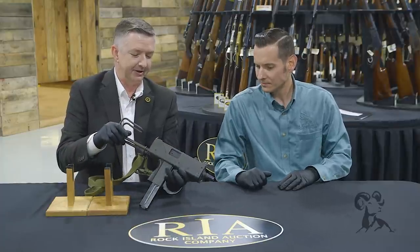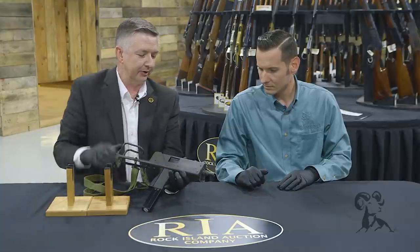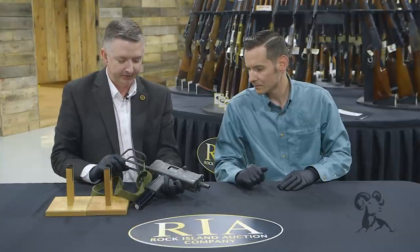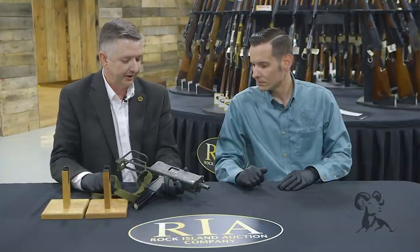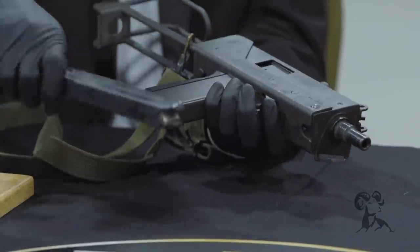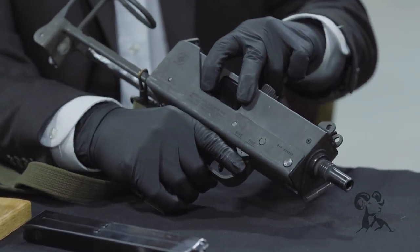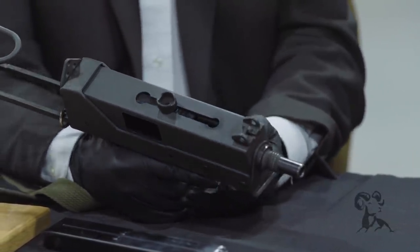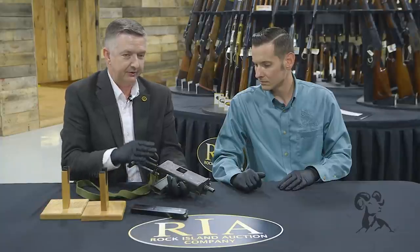This was developed by Gordon Ingram, and he and Mitch Werbell joined forces — Werbell was doing the suppressor for this, a fairly large suppressor. They were trying to get military contracts but that didn't pan out. It's chambered in .45 and it's just a simple blowback design, open bolt. It has a telescoping bolt like a Uzi, which gives it a very compact but cheap-to-manufacture design.